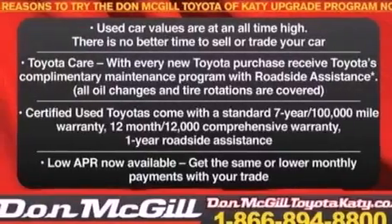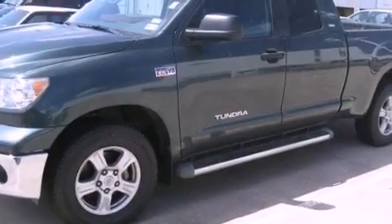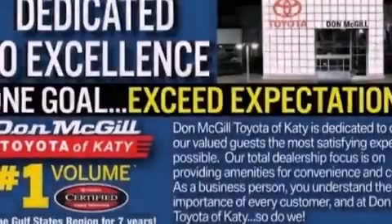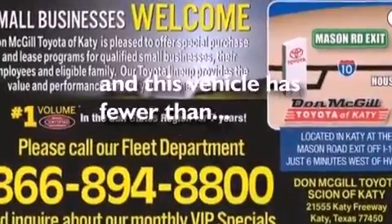The following features are also included: air conditioning, cruise control, full power accessories, a CD player, an engine immobilizer theft deterrent system, a passenger side vanity mirror, an anti-lock braking system, side impact airbags, a keyless entry system, and this vehicle has less than 54,000 miles.